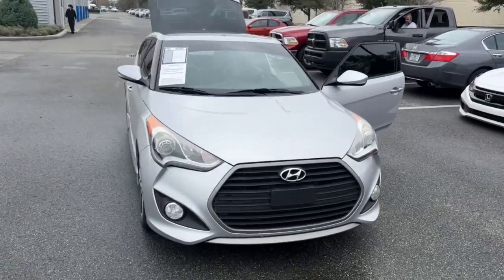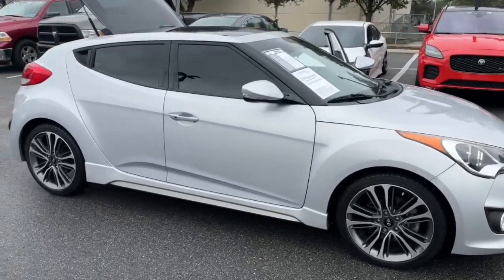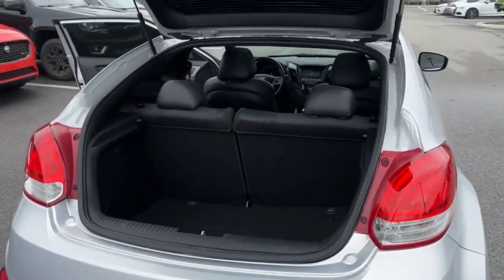Picture yourself in the 2016 Hyundai Veloster. This vehicle is an outstanding buy with fewer than 70,000 miles on the odometer. Turn up the adrenaline in this forward-facing Veloster.